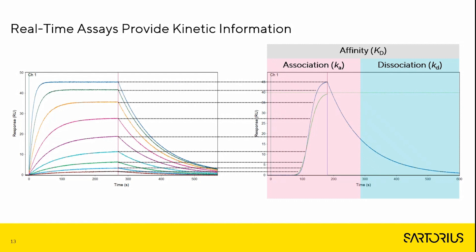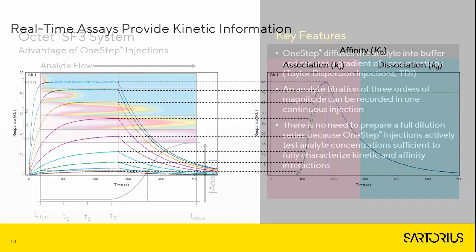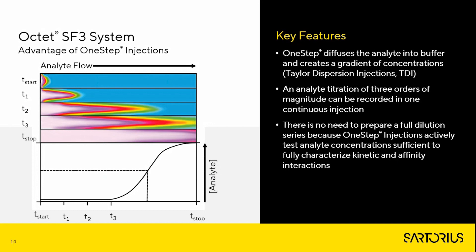All parameters have been kept constant between the multi-cycle kinetics and One Step to show how comparable sensorgrams look when determining kinetics and affinity. It is important to clarify that the Okta SF3 can perform multiple injection types including multi-cycle kinetics as well as One Step injections, so users have access to both. A common question is: what exactly is One Step, how does it work, and how does it differ from multi-cycle kinetics?